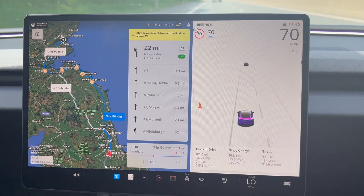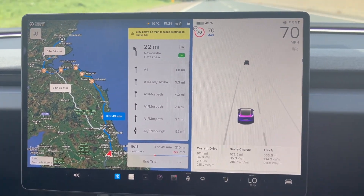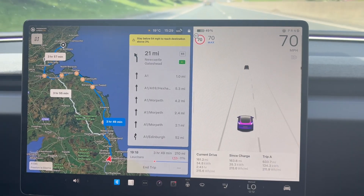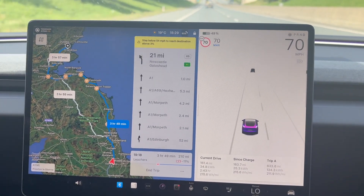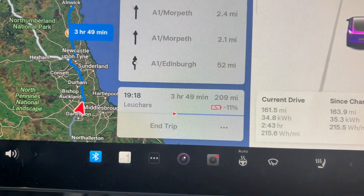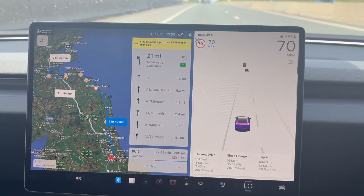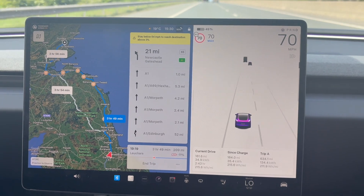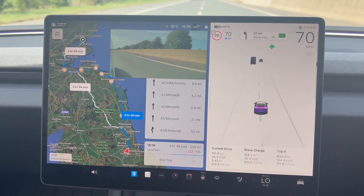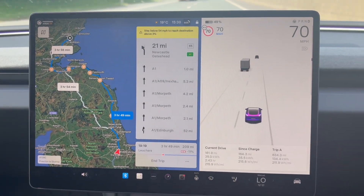Just gone below 50% battery, but we did leave with 96% so we haven't quite used 50% yet. We've covered 163.5 miles in two hours and 43 minutes, averaging 215 Wh per mile, which is pretty good. The minus figure is sitting at minus 11, which isn't great but not the end of the world. If we have to stop and charge, we stop and charge — but I'm really curious to see how far it goes in the real world. The A1 has actually been pretty good today, quite free-flowing, and I've been able to maintain 70 for most of the journey.